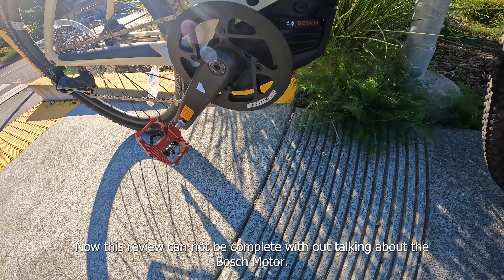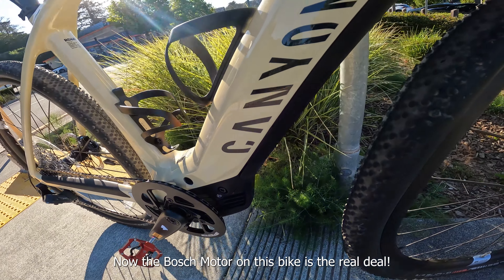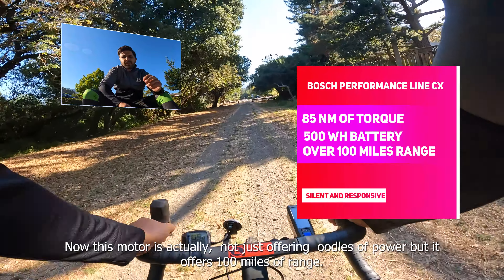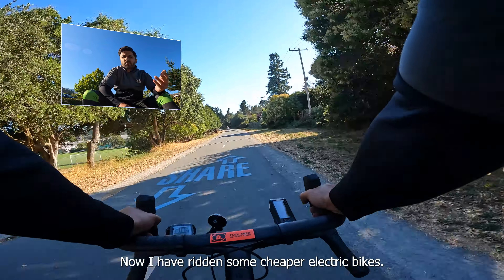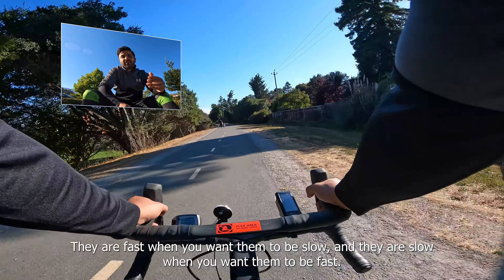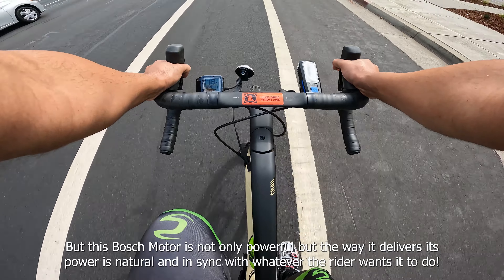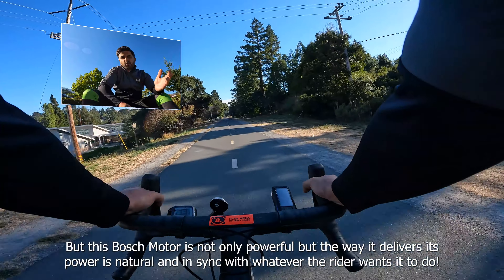This review cannot be complete without talking about the Bosch motor. The Bosch motor on this bike is the real deal. It's not just offering loads of power — it offers 100 miles of range. But the way it delivers its power is where the magic happens. I've ridden some cheaper electric bikes, and the problem is you sometimes feel like you're riding an e-scooter: fast when you don't want it to be, and slow when you do. But this Bosch motor is not only powerful — the way it delivers its power is natural and in sync with whatever the rider wants.